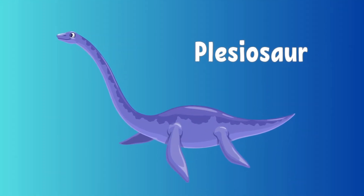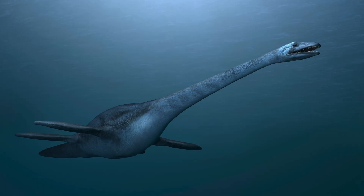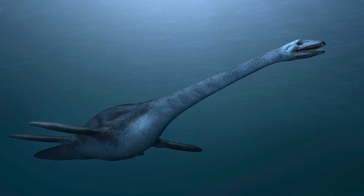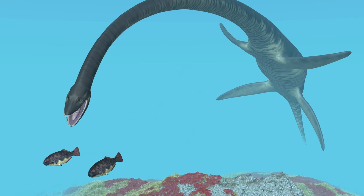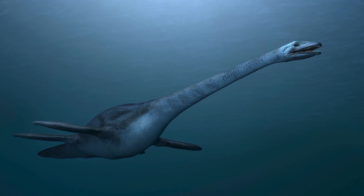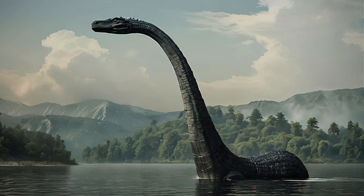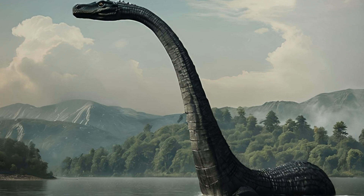This is a Plesiosaur. The Plesiosaur was a fascinating long-necked marine reptile that swam the oceans during the time of the dinosaurs. It was a skilled predator, using its paddle-like flippers and streamlined body to catch fish and other sea creatures, making it a carnivore. Though it wasn't a dinosaur, it lived alongside them and shared the same ancient world. Plesiosaurs are also the creatures often connected to legends like the Loch Ness Monster.